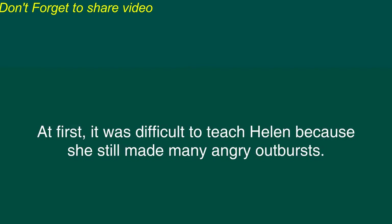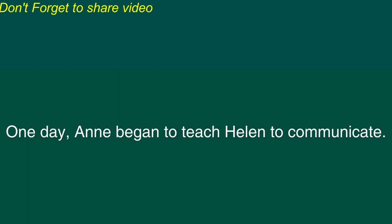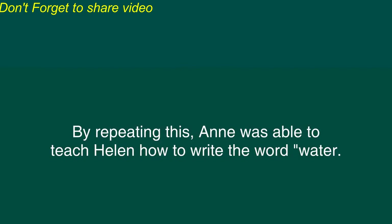At first, it was difficult to teach Helen because she still made many angry outbursts. Gradually, Anne Sullivan gained Helen's trust. One day, Anne began to teach Helen to communicate. Anne took Helen to a well and pumped some water onto Helen's hand. Then Anne used her finger to write the letters W-A-T-E-R onto Helen's hand. By repeating this, Anne was able to teach Helen how to write the word water.